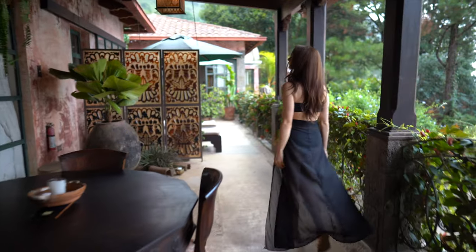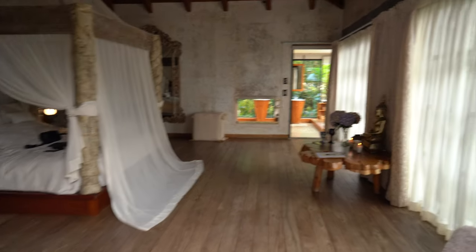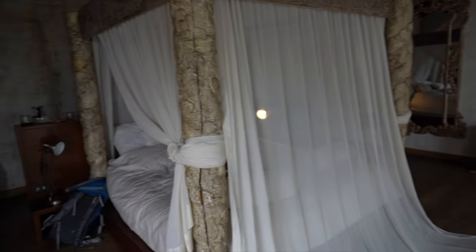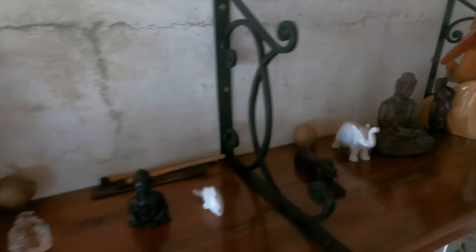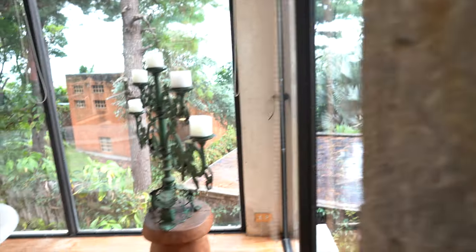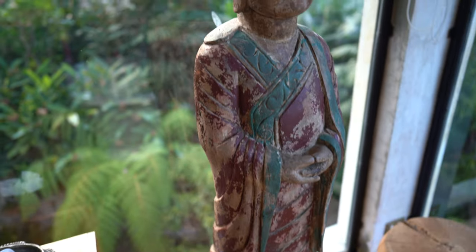We stayed in the Prana Suite for the night. Check out how cool this room is. It also had an epic master bathroom where you can get an awesome Instagram pic.